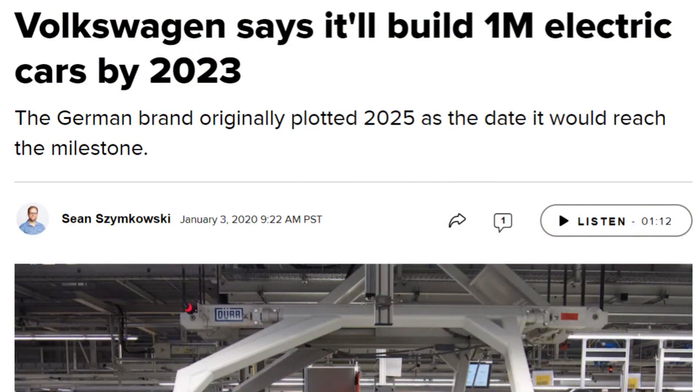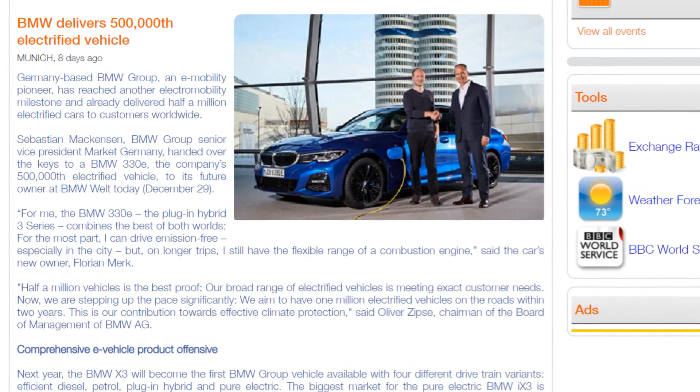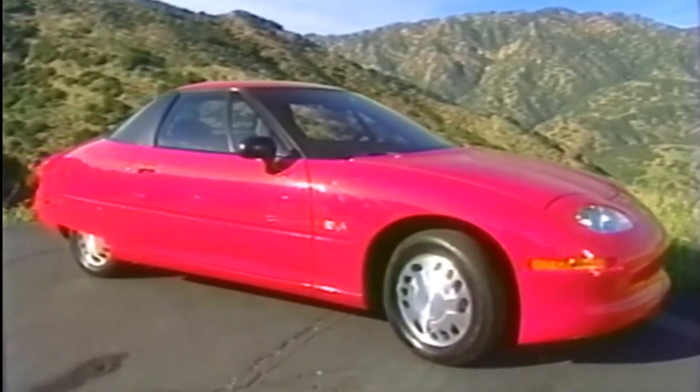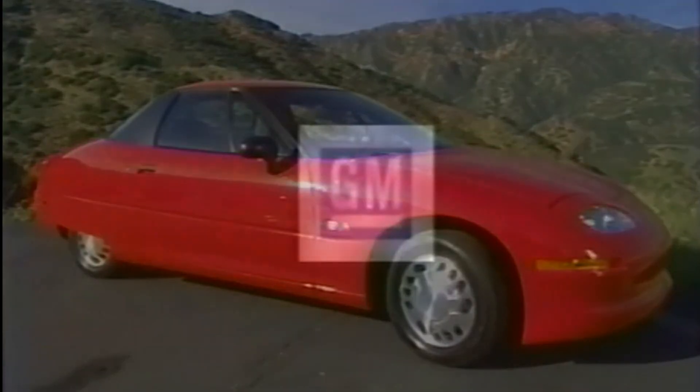In 2020 there's a land rush amongst large car companies towards creating electric vehicles, with Volkswagen hoping to sell 1 million EVs by 2023, and BMW delivering its 500,000th electric car at the end of December 2019. The EV1 was a seminal car, the first practical electric car, but maybe a car before its time.